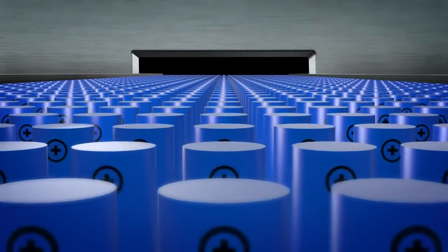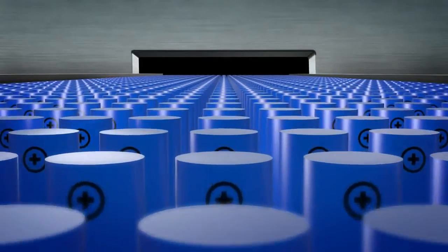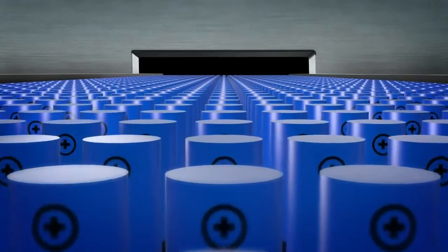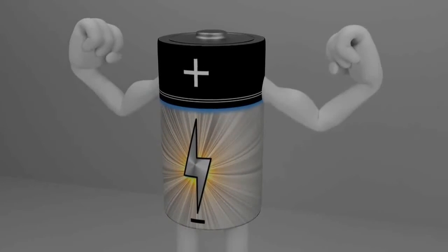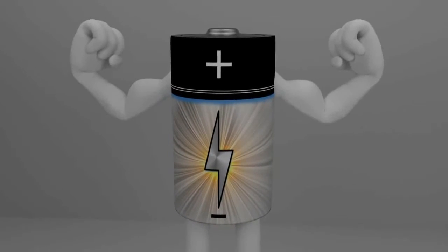Because portable electronic devices are so common, billions of lithium batteries are transported around the world, and this is expected to increase substantially over the coming years. Also, new technology allows batteries to contain more energy than before. This means it is even more important that lithium batteries are transported according to the rules.